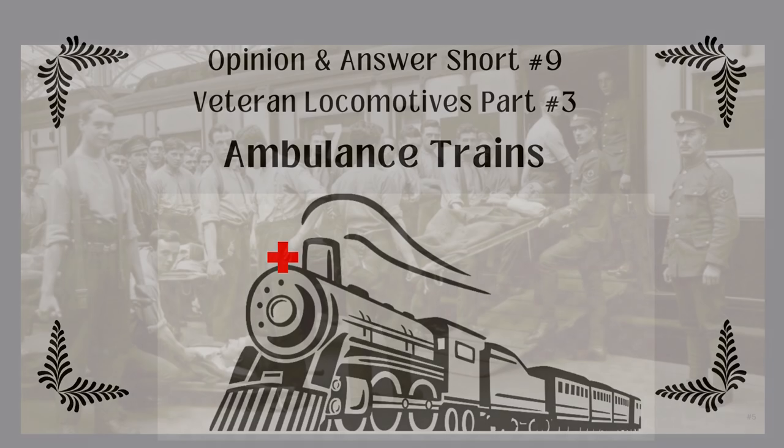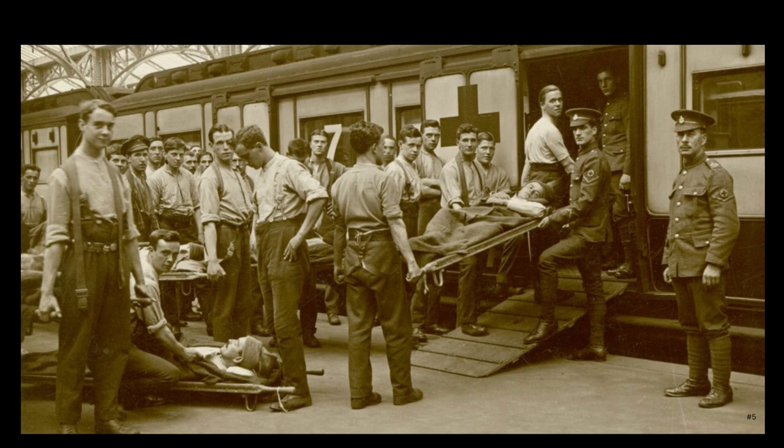When did ambulance trains do their service? We're going back to the American Civil War in 1861. Ambulance trains started running all the way back to the American Civil War in 1861 and lasted to the end of the war in 1865, where they used makeshift boxcars to haul the sick and injured, operated by relief organizations, also known as the Red Cross.